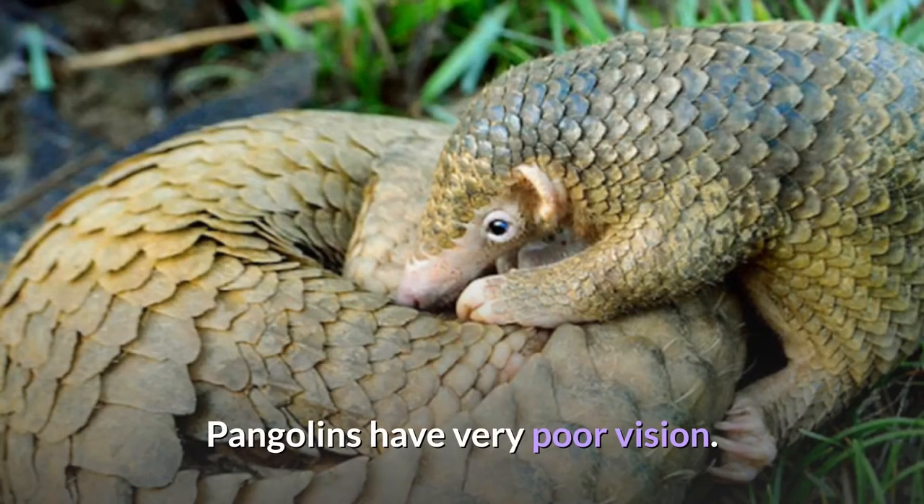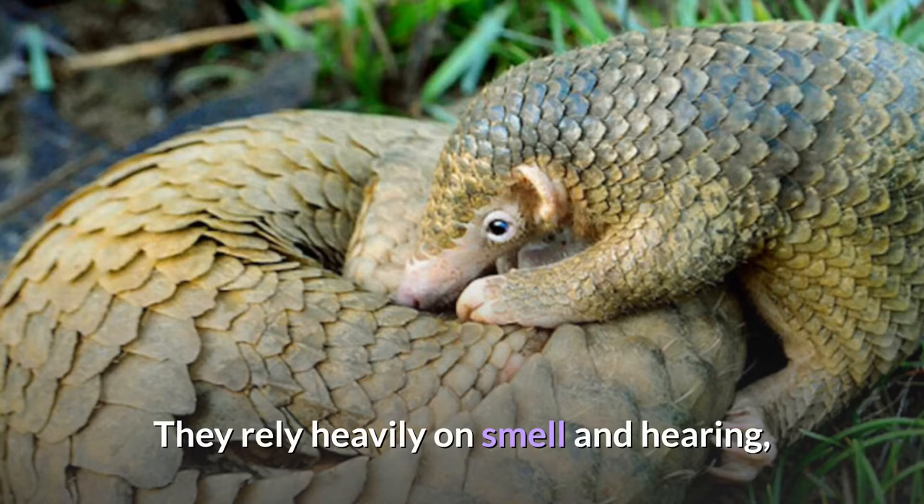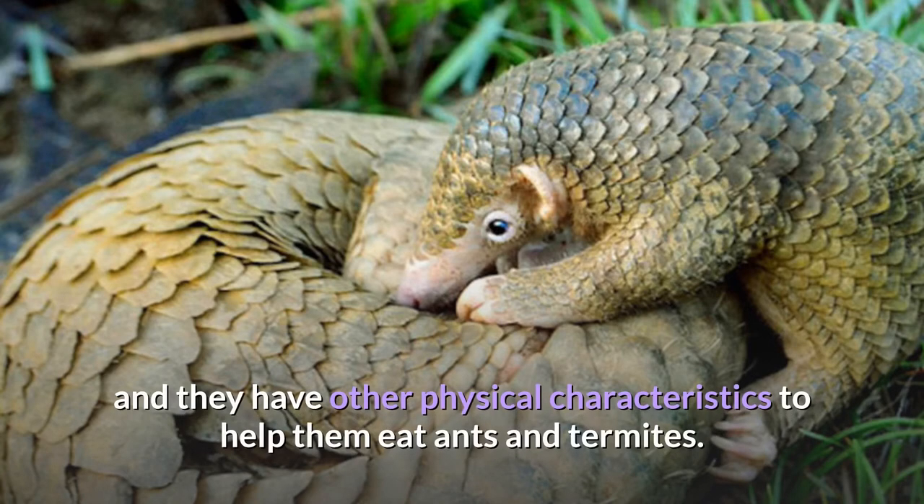Pangolins have very poor vision and also lack teeth. They rely heavily on smell and hearing, and they have other physical characteristics to help them eat ants and termites.